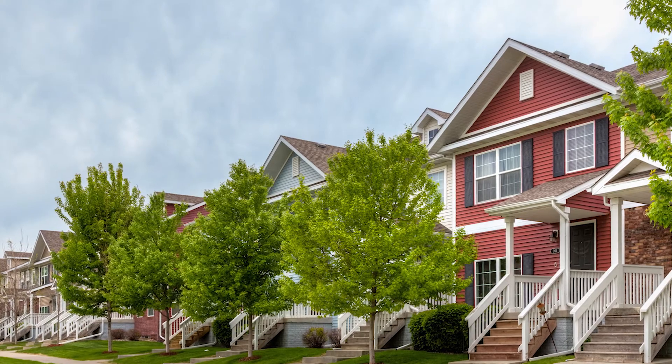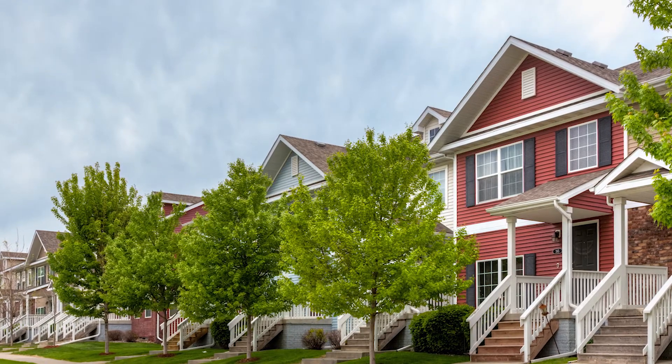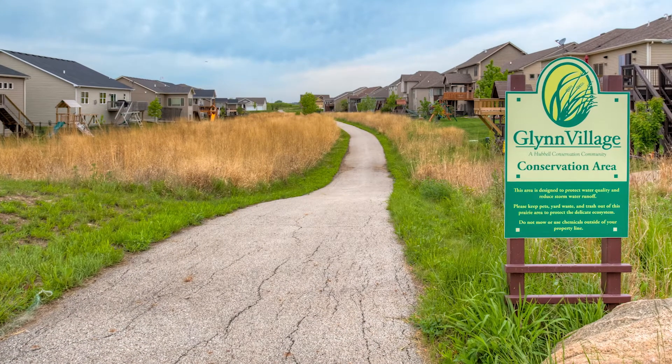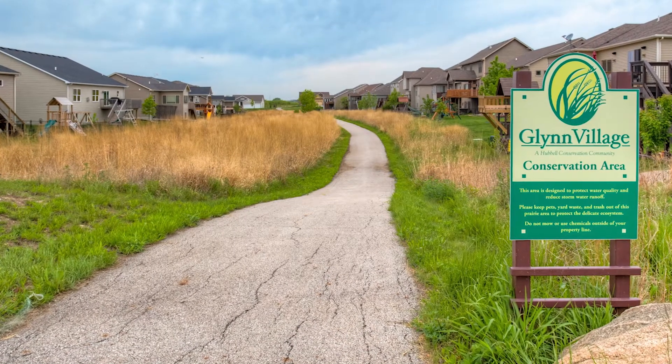Glen Village is unique because it is a conservation community. What that means is we've set aside nearly 50 acres of open space that we've planted with prairie grass and natural wildflowers as well.